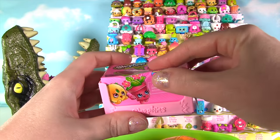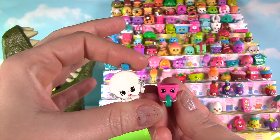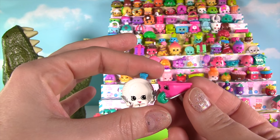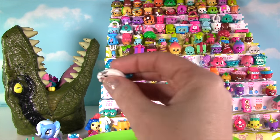Time to see what we have here! Looks like some good ones! It's the adorable party plate and wheelbarrow! They're both duplicates, but two of my favorites! Alright Dino, time for a plate!